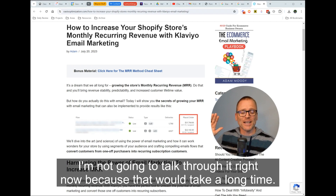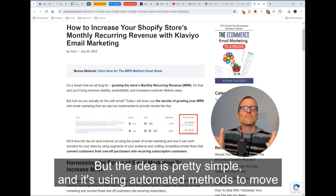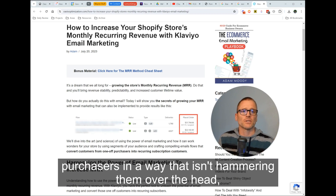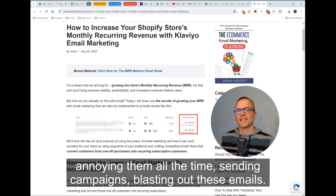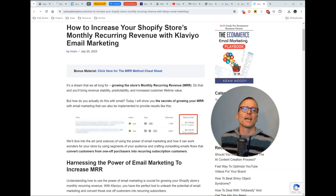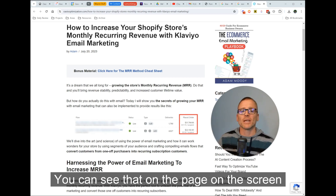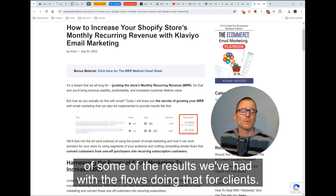I'm not going to talk through it right now because that would take a long time. But the idea is pretty simple — it's using automated methods to move your subscribers from single-time purchasers into recurring or subscription purchasers in a way that isn't hammering them over the head, annoying them, sending campaigns, blasting out emails. There are ways to do it based on the actions they take that can have great results, and you can see that on the page on the screen — some of the results we've had with the flows doing that for clients.